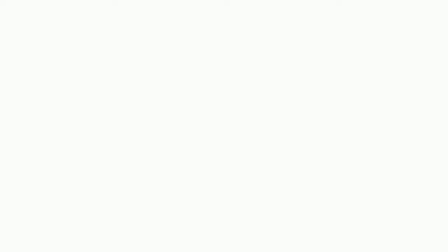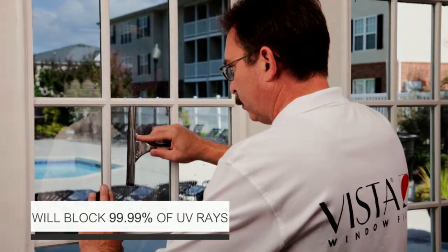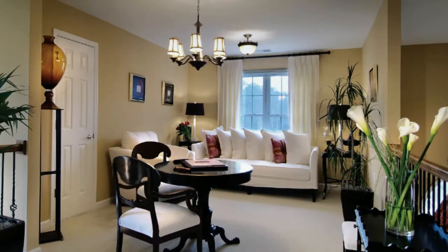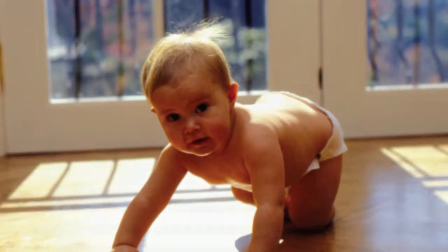Vista window film with UV Shield technology will block 99.9% of UV rays. It will help protect every single item in your home and, of course, your loved ones as well.